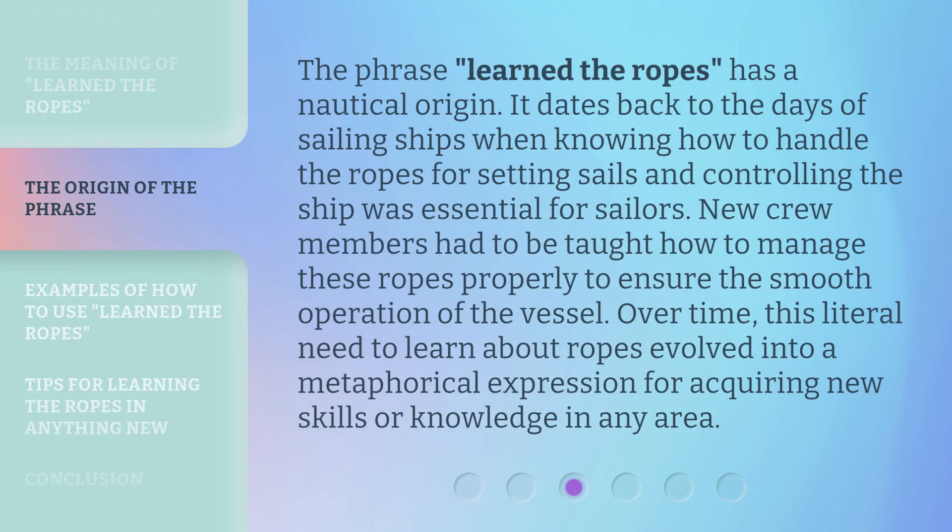The phrase 'Learn the Ropes' has a nautical origin. It dates back to the days of sailing ships when knowing how to handle the ropes for setting sails and controlling the ship was essential for sailors. New crew members had to be taught how to manage these ropes properly to ensure the smooth operation of the vessel. Over time, this literal need to learn about ropes evolved into a metaphorical expression for acquiring new skills or knowledge in any area.